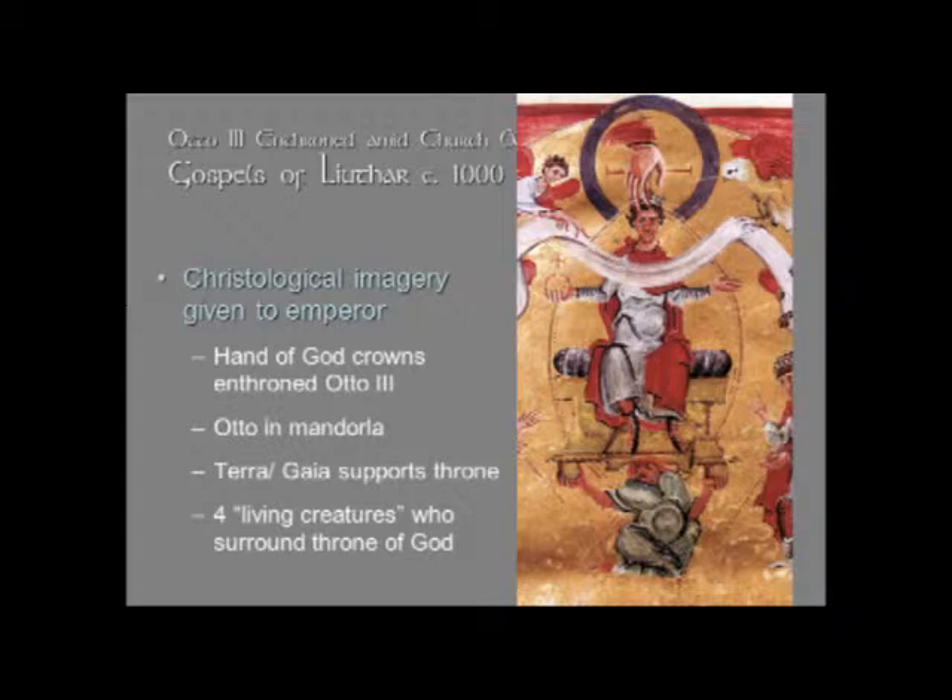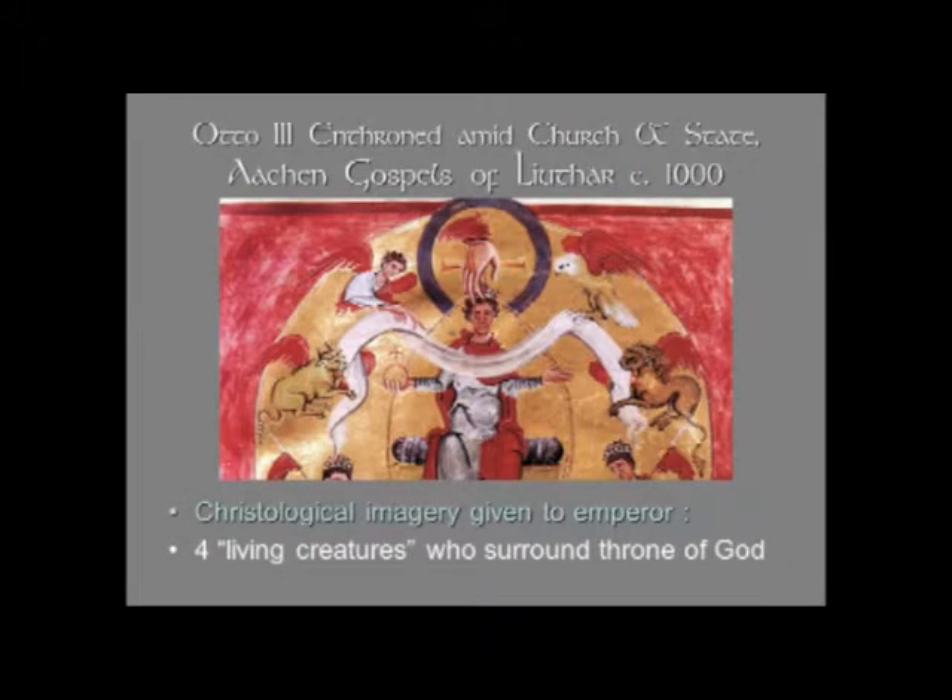Mandorla comes from the Latin word for almond — it's an almond-shaped halo that goes around the whole body. We see that associated with Christ very often in images of Christ in glory or Christ in majesty. And if you look at the base of the throne, it looks like there's a woman holding it up, balancing it — this is actually a personification of the earth, a terra or Gaia. So the very earth is supporting the throne of Otto; he is supreme over all the earth. Surrounding Otto are the four living creatures who surround the throne of God in the Apocalypse, the Book of Revelation, in the vision of Ezekiel.